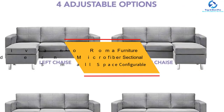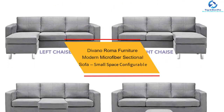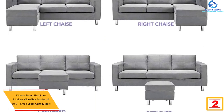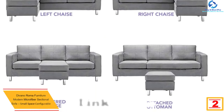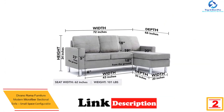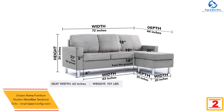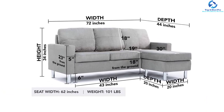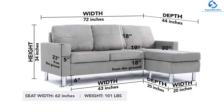At number two, we have the Divano Roma Furniture modern microfiber sectional sofa small space configurable in gray. Some customer reviews note that the couch is smaller than it appears in the product image, so if your house is small this might be comfortable for you — otherwise consider a different sectional couch that can accommodate more family members.